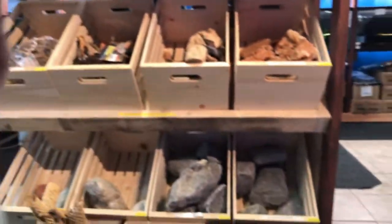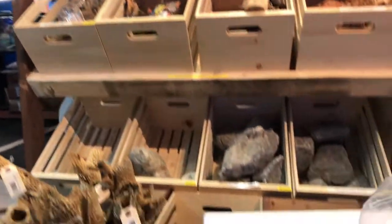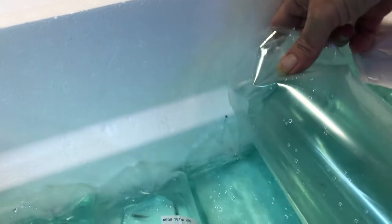We have the assorted neocaridina — lots of colors. Oh yeah, they're all looking real good, very active. This one is unlabeled, I'm not quite sure what this one is just yet, we'll set that aside.